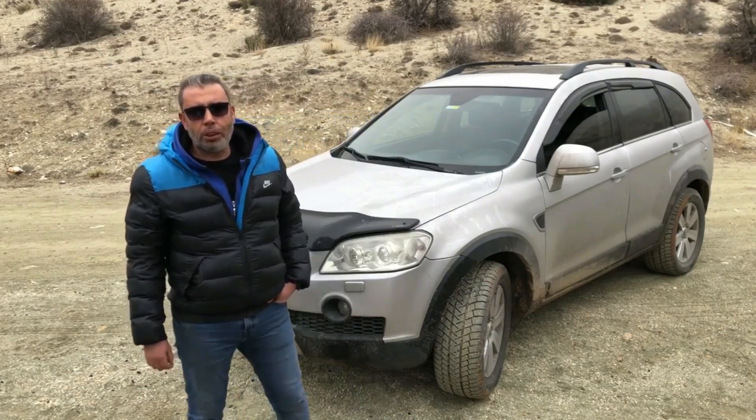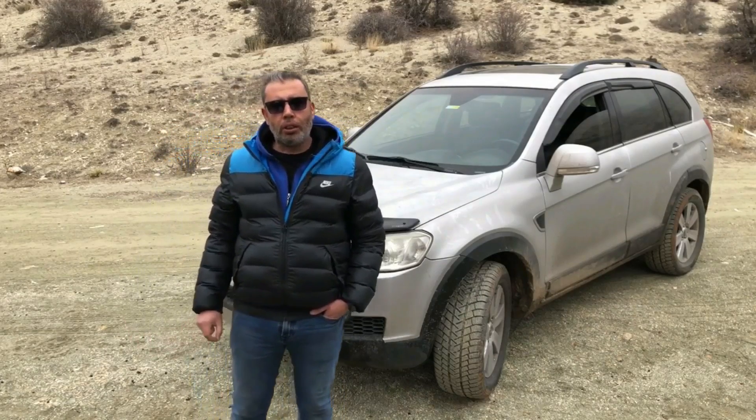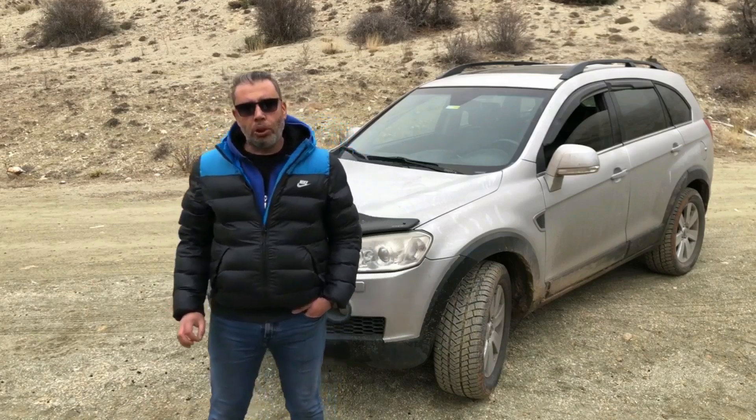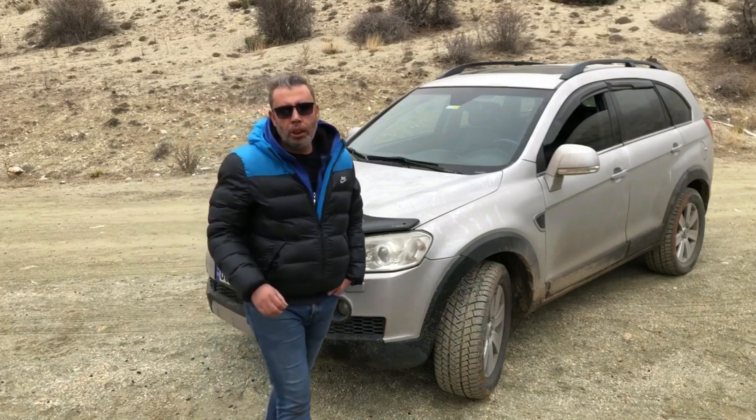Araç 465 litre bagaj hacmine sahip, fakat koltuklar yatırıldığında çok büyük bir alan elde ediliyor. Bu videodaki asıl amacım aracın teknik özellikleri değil, aracı kullandığım sürede yaşadığım deneyimler.